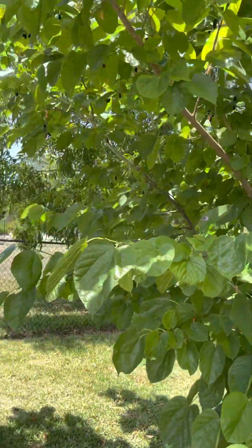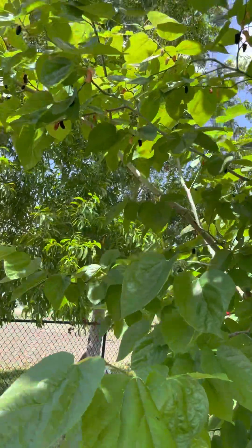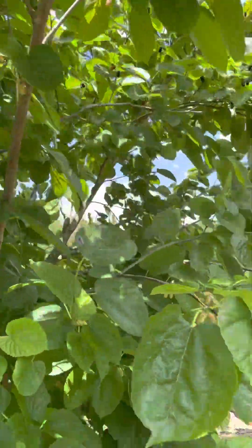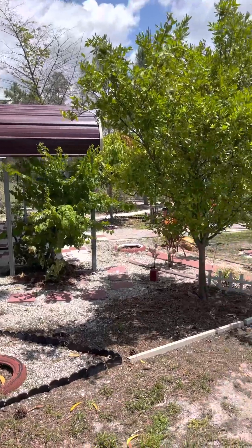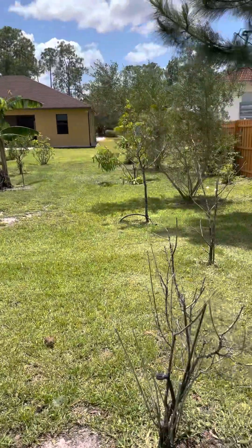There's blueberries — these are delicious wild blueberries. This is the tree. Those looking for a self-sufficient home with tons of fruit trees, this property is for you.